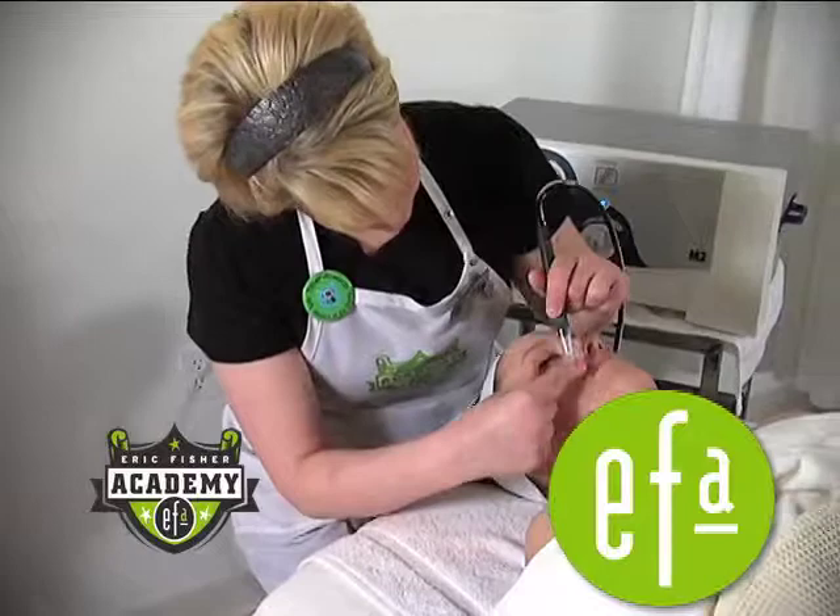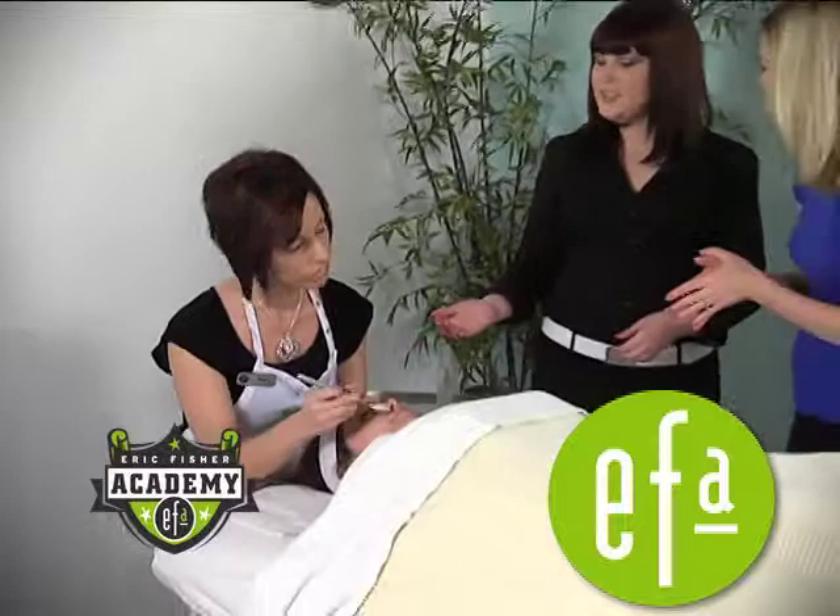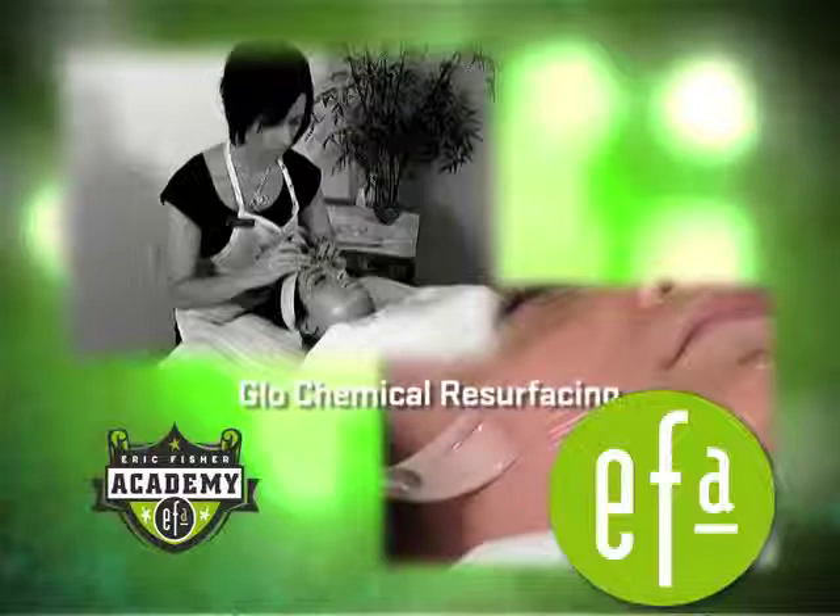Our last bed for today, what's happening in this facial? Well, this is my student Kim, and she is performing a Glow chemical resurfacing treatment. The products that we use stimulate the collagen and elastin and help produce a younger, firmer looking skin.